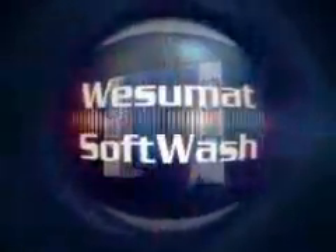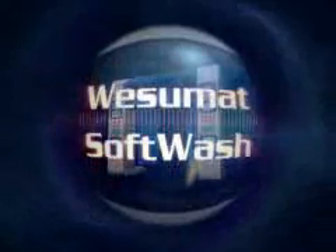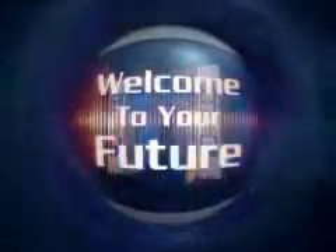I am the product of a belief that cars are a passion, and a car wash is more than just two tons of steel and technology. Brains, beauty, and brawn — that's me. I am the LaserMat Soft Wash from Mark VII. Welcome to your future. I am the LaserMat. Thank you.